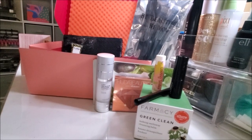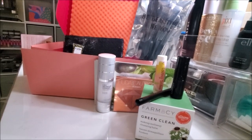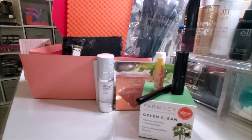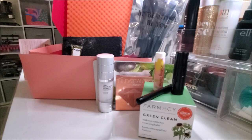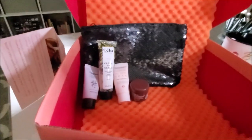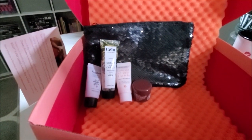BoxyCharm would never. I ordered the BoxyCharm Skin Care Box for $50, and everything in there was humongous, highly priced, really nice skincare. I am so disappointed right now. So these, I guess, are my deluxe-size samples — let's take a look.